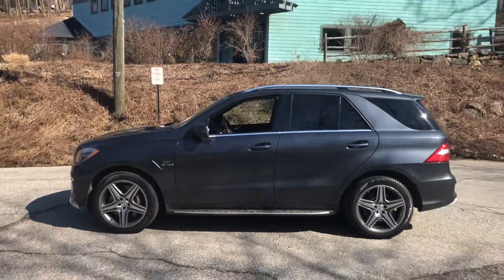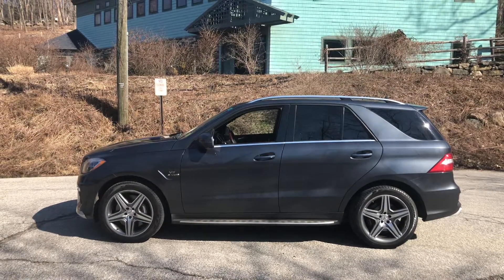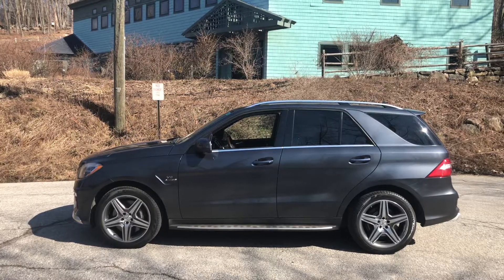Please call Jim Shepard at 203-994-0721 for more details. Thank you and again this is the 2012 ML63 AMG.